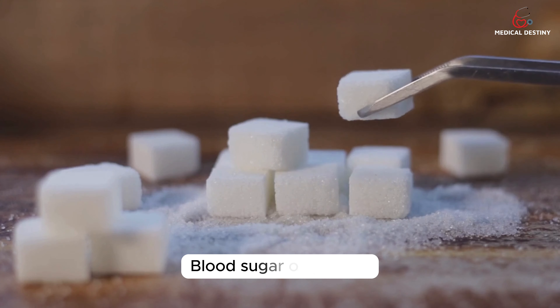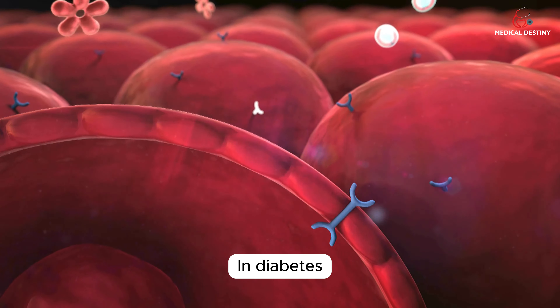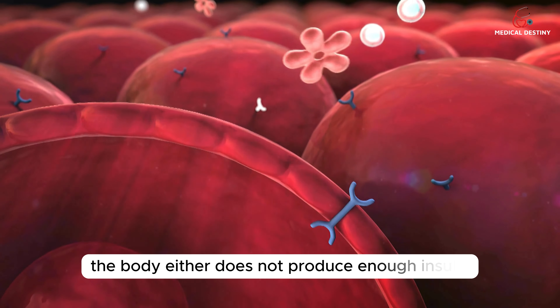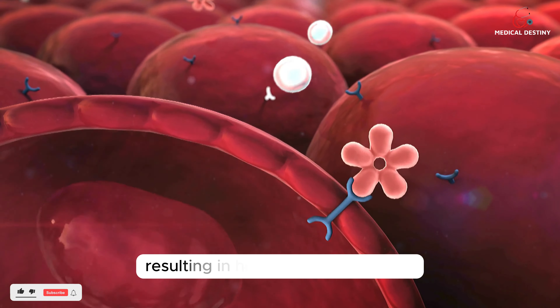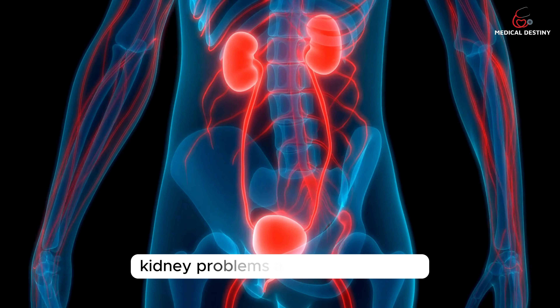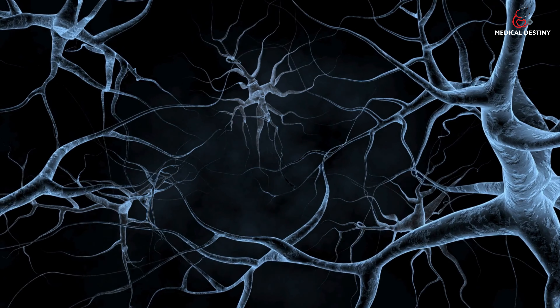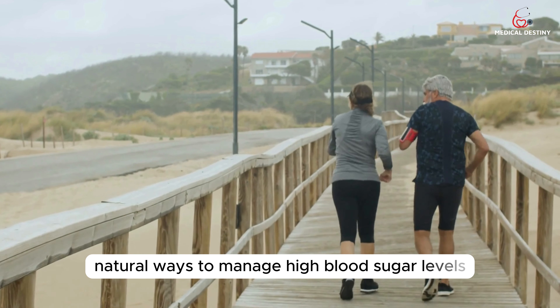Blood sugar, or glucose, is the main source of energy for our bodies. In diabetes, the body either does not produce enough insulin or is unable to use it effectively, resulting in high blood sugar levels. Consistently high blood sugar levels can lead to complications such as cardiovascular disease, kidney problems, and nerve damage. In this video, we will explore natural ways to manage high blood sugar levels.